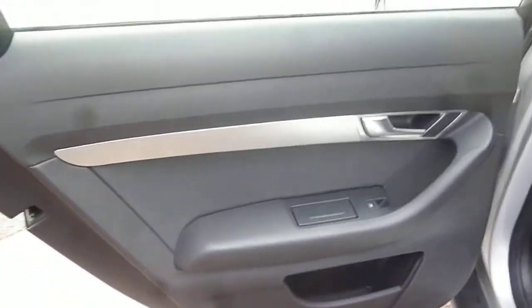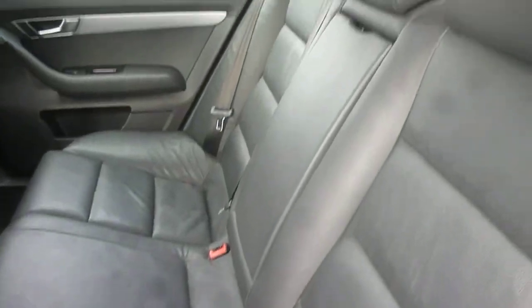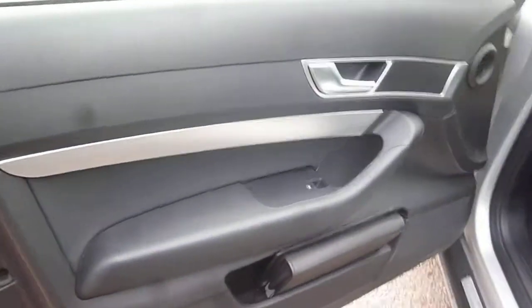Nearside rear door card — all okay. The upholstery from the nearside looks good. Passenger front door card is good, as is the front seat upholstery.